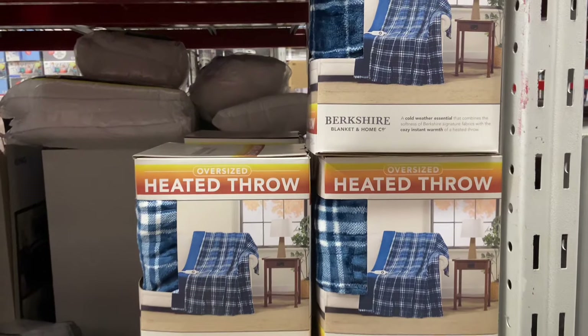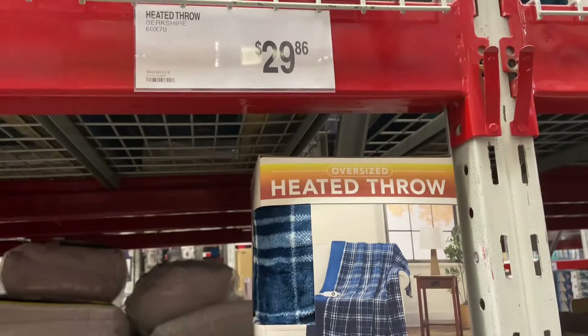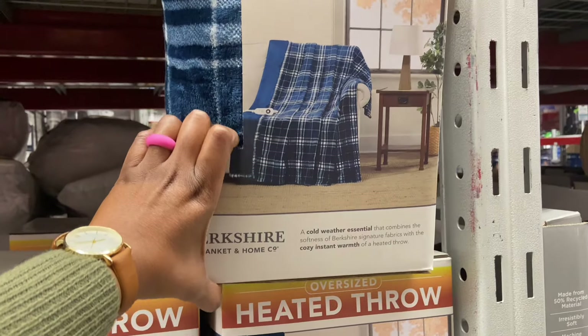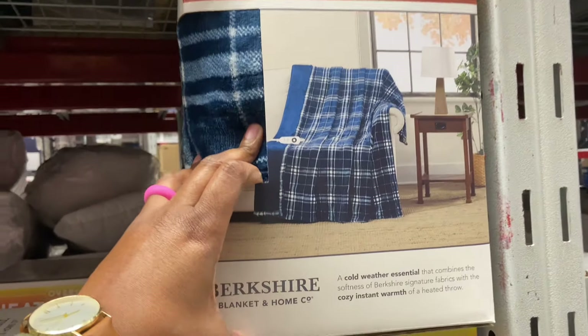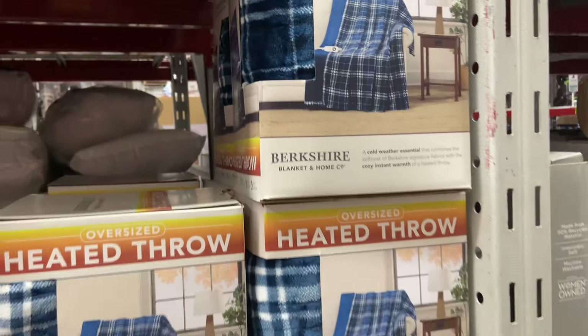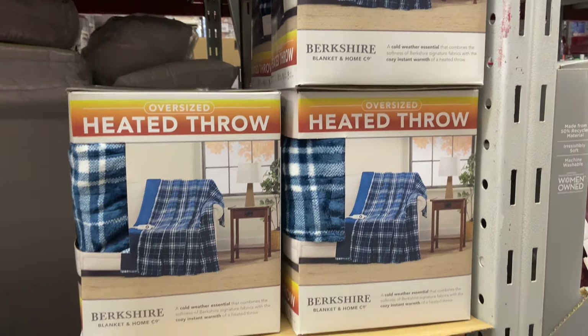Heated throw blanket, 60 by 70 for $29.86. You get the plaid blue Berkshire blanket — at-home coat — this is an oversized heated throw. And this is the only design I see at this location.